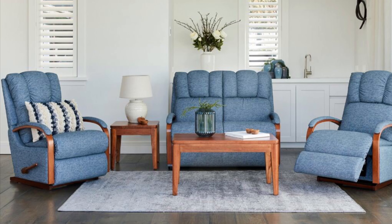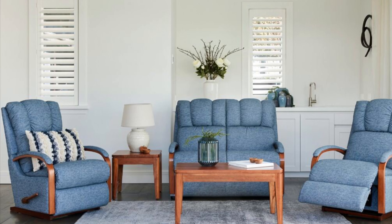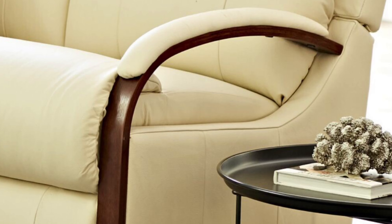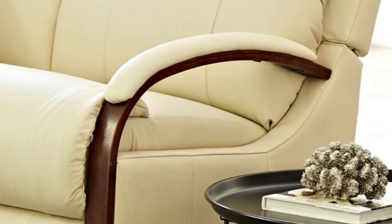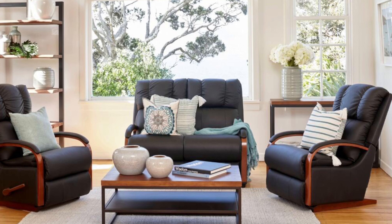One of our most popular styles, the Harbour Town offers the comfort of Lazy Boy in a more compact style. Its contemporary open bentwood arms are one of the most popular features, and you can choose a recliner or suite to suit your needs.